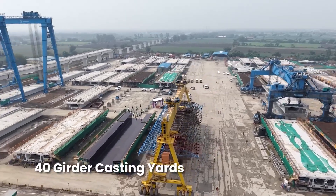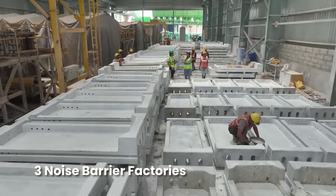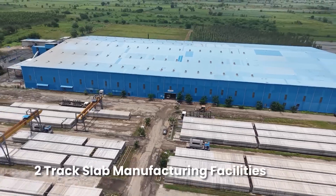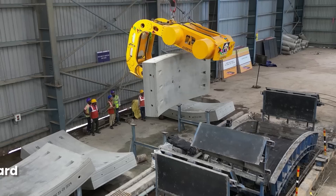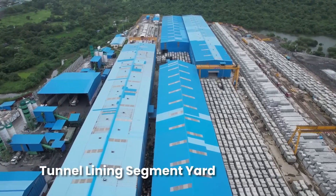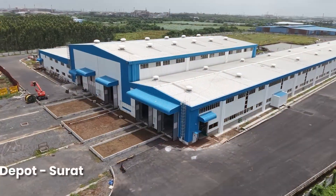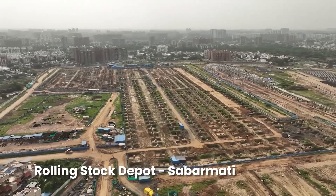To accelerate the bullet train project, multiple construction facilities have been established, including casting yards for girders, factories for noise barrier panels, track slab manufacturing facilities, track construction bases, and tunnel lining segment yards along the corridor. Three rolling stock depots are also under construction, with work progressing at a rapid pace.